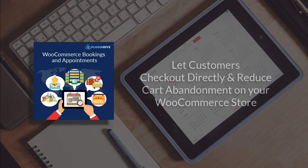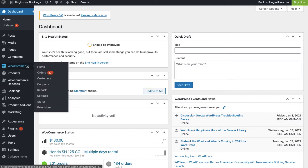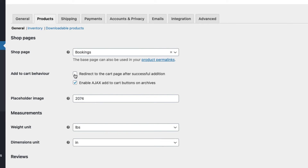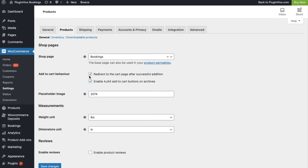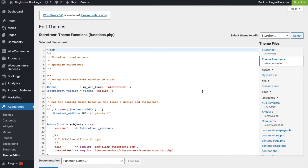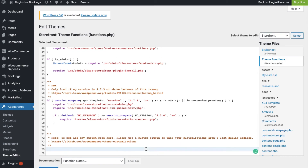Now, let's see how you can do this in your WooCommerce store. In order to redirect to the checkout page, you need to navigate to WooCommerce Settings, Products, and enable this option under the Add to Cart behavior. After this, navigate to Appearance, Theme Editor, and add the code in the Functions.php file of your theme.